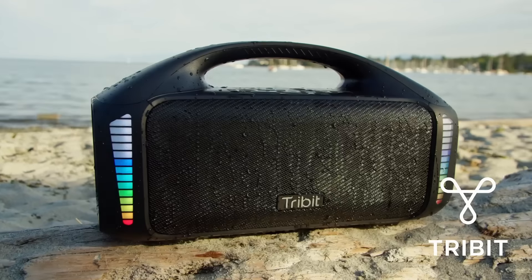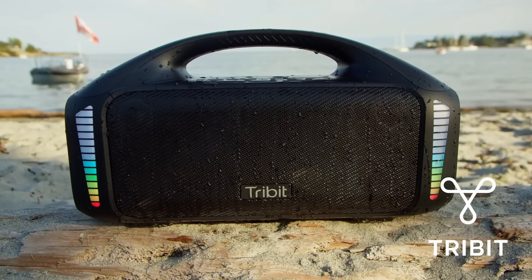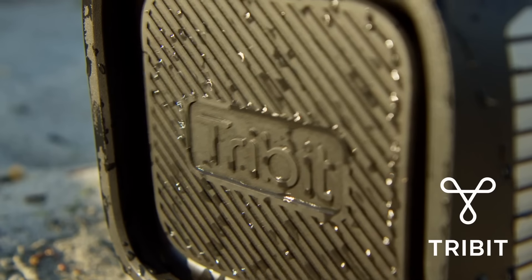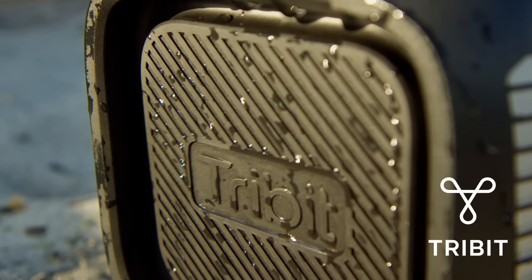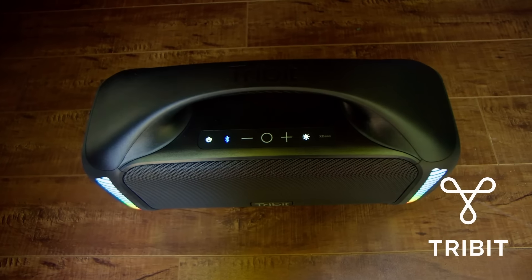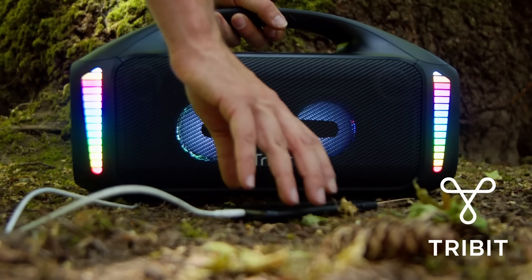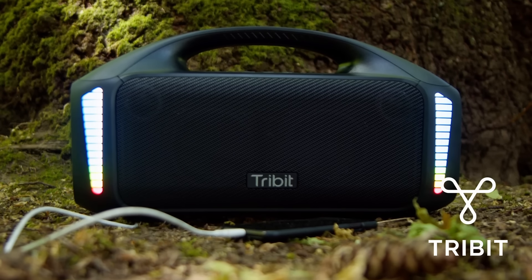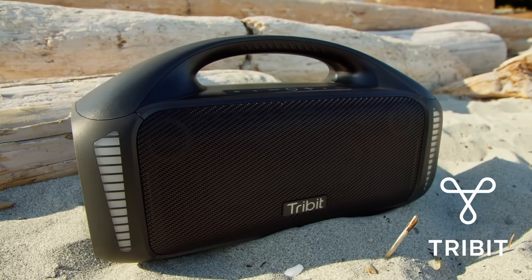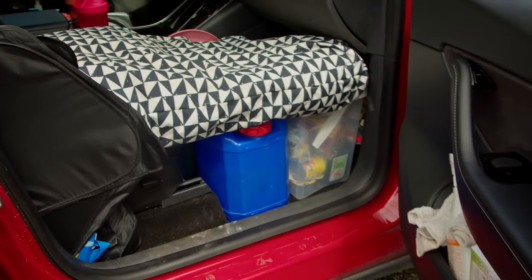This video is sponsored by Tribit. The StormBox Blast portable Bluetooth speaker has great sound quality with 90-watt loud stereo sound and X-Bass for that hard bass. It's also waterproof and thanks to Tribit's Run Stretch technology, the StormBox Blast provides 30 hours of dynamic sound. Save forty dollars on your StormBox Blast by clicking the link in the description and use code FLORB10 at checkout.